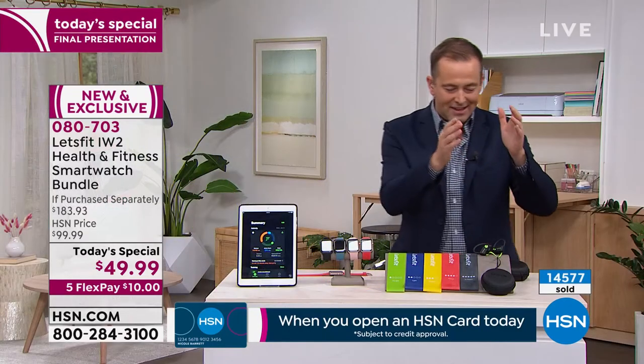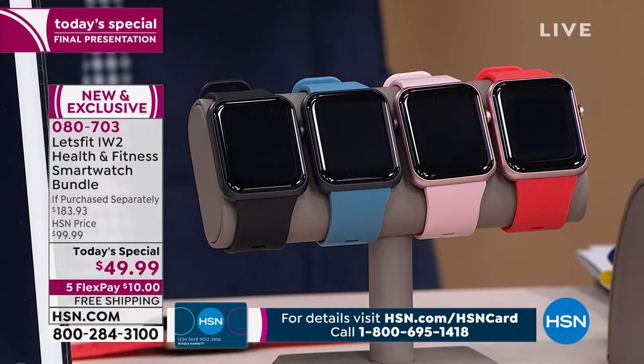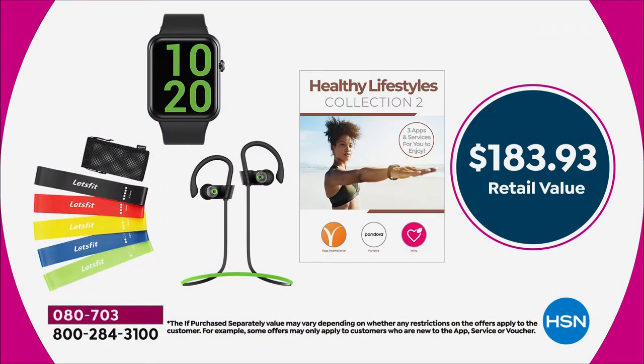So we're going to send you the earbuds, the resistance bands, and your brand new Let's Fit watch for $49.99 with free shipping and five flex payments. I can't do much more than that price.